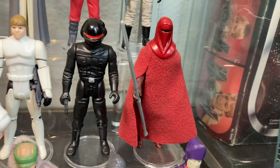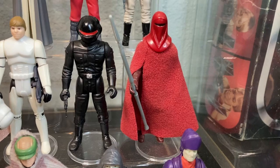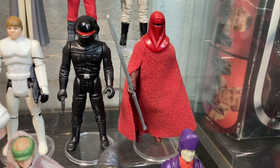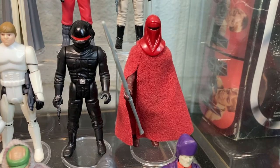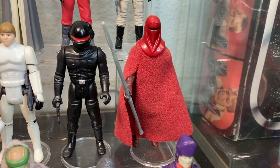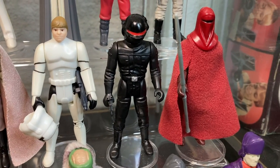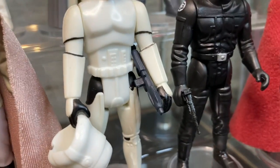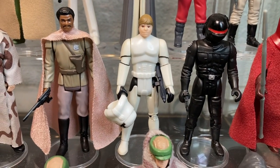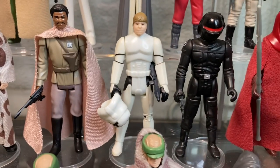We have some coins — a Han Solo in Carbonite, a Barada, and a Droids Thall Joben collector coin. I just stuck them down there because why not. Above them we have the Royal Guard with a force pike and a cloth robe. Next to him we have the Imperial Gunner with a black Endor blaster.